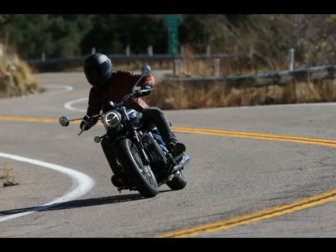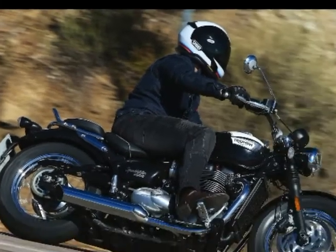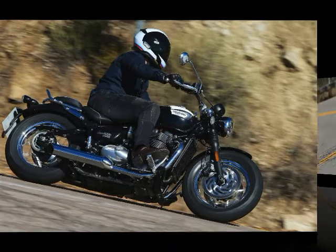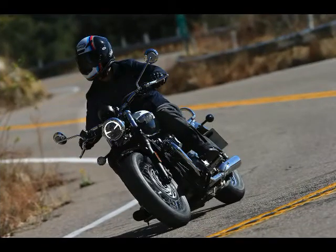Triumph claims 77 HP at 6,100 RPM and 78 lb-ft of torque at 4,000. This power and torque is spread on smooth with a near flawless ride-by-wire system, which only seems to have slight abruptness at low RPM during on/off throttle inputs.